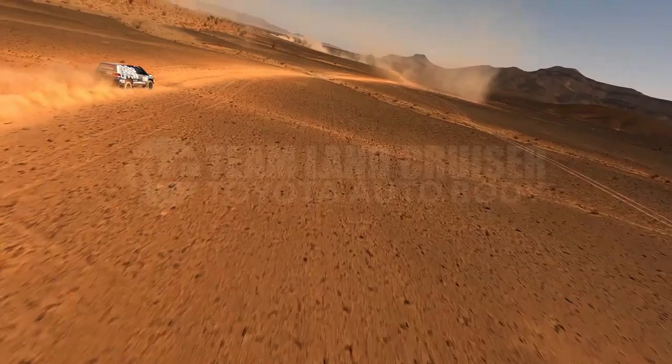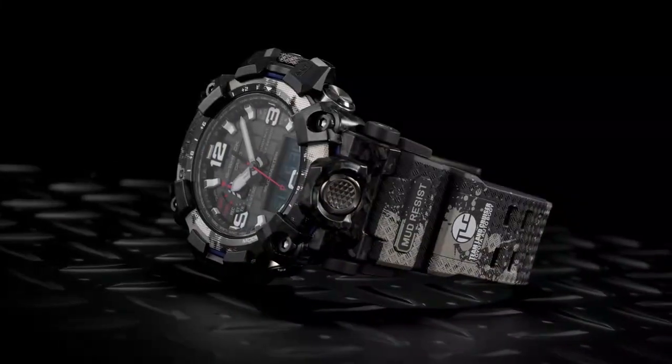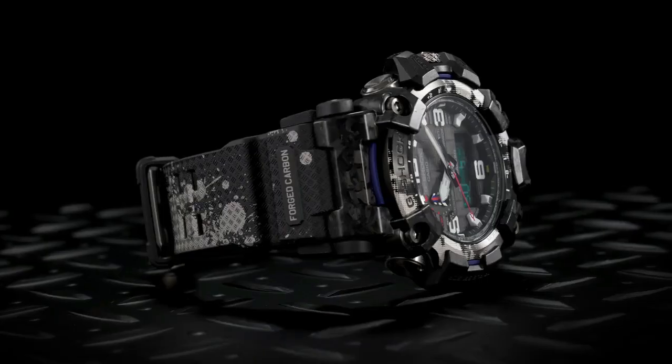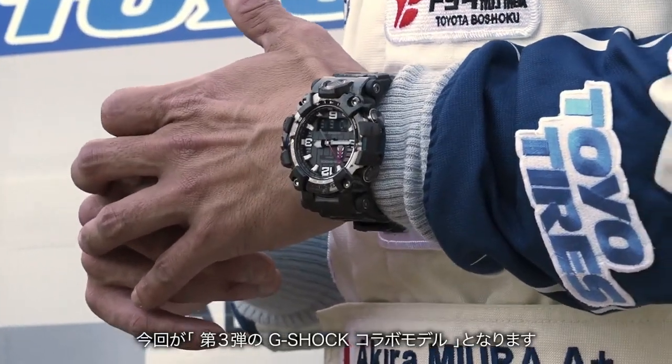LED backlight for the digital display: full auto LED light, super illuminator, selectable illumination duration of 1.5 seconds or 3 seconds afterglow.